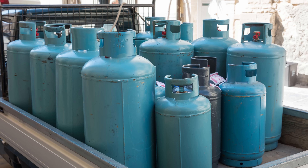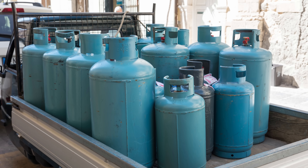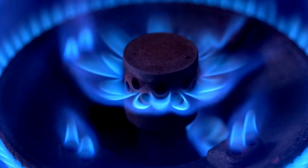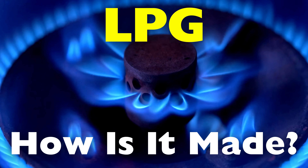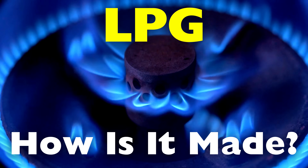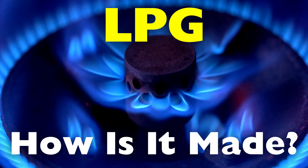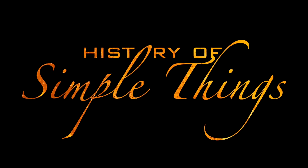You've seen it stored in metal cylinders on porches and balconies, powering stoves, heaters, and even vehicles. But have you ever stopped to wonder how a gas, invisible and untamable in its natural state, comes to be bottled neatly in those familiar containers? To answer that, we trace LPG back to its origins, right here on History of Simple Things.